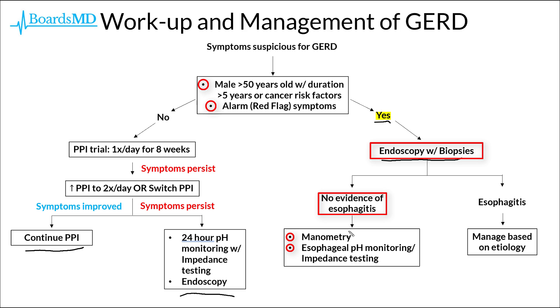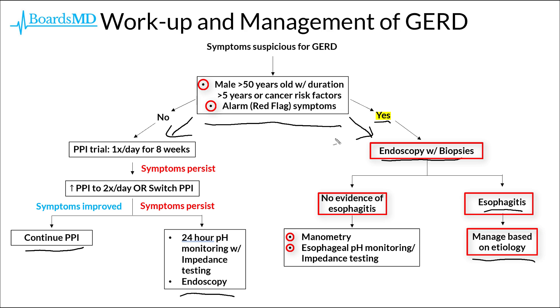However, if the patient has biopsies from their endoscopy consistent with esophagitis, we must manage this based on the individual etiology. We discuss this in more detail in a separate module on esophageal disorders. The high-yield pearl here is knowing these key questions regarding patient risk status and determining whether to go with empiric PPI therapy or immediately to endoscopy — this is most likely to appear on your examinations.